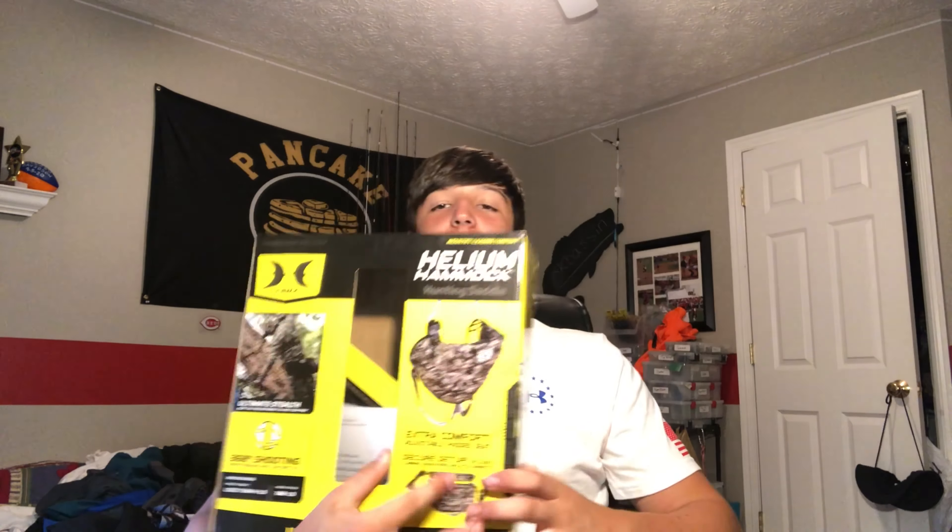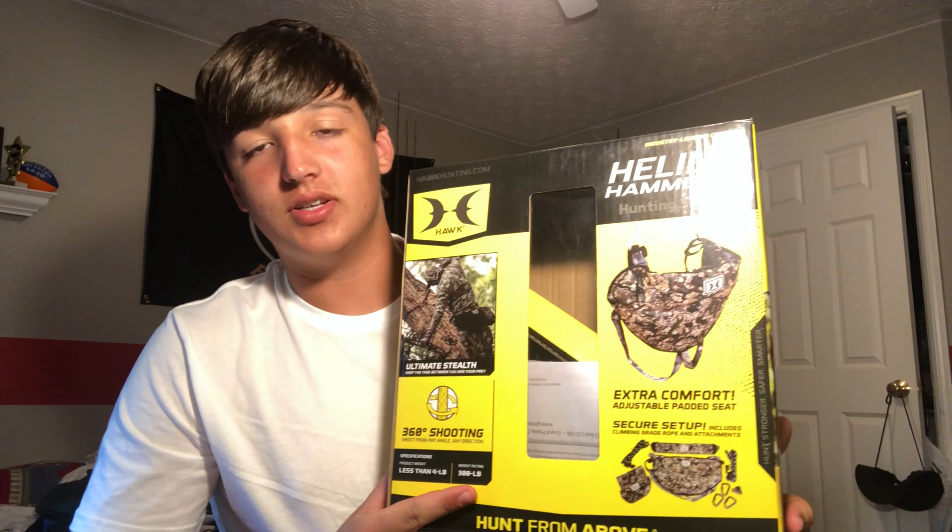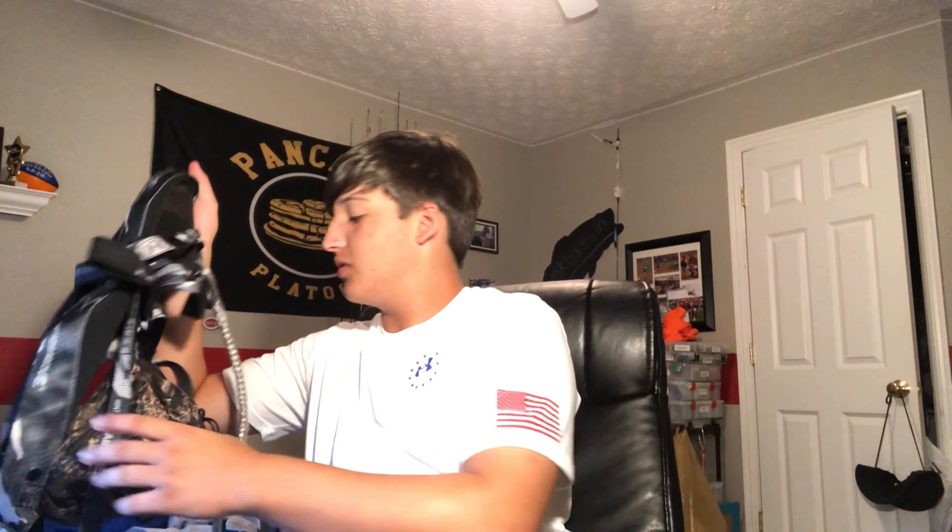The first item I bought was a hunting saddle. This one right here is the Hawk Helium hammock hunting saddle — that's the box. This is sweet. I've gone up a couple times in it. It comes with a bag, a lineman's rope, some carabiners, and a tether. If you don't know anything about saddle hunting, I suggest you look it up, because this is going to be my main hunting method this year. I'm on public land, it's easy to get up, very maneuverable, and you can swing all the way around the tree.